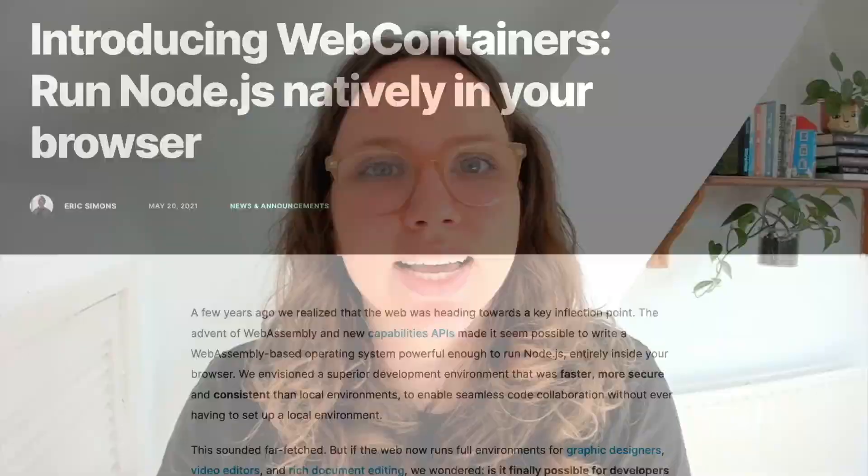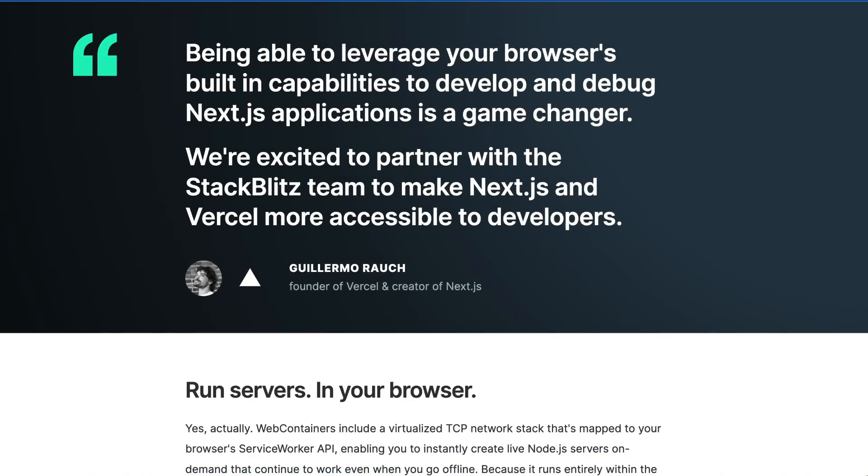But what is this magic? A year ago at Google I/O, we launched Web Containers — a technology that enables you to run Node.js inside your browser. Now that we have that, we created a tool that makes docs editing easier. But we know there is nothing like trying it yourself, so we created a page for you.